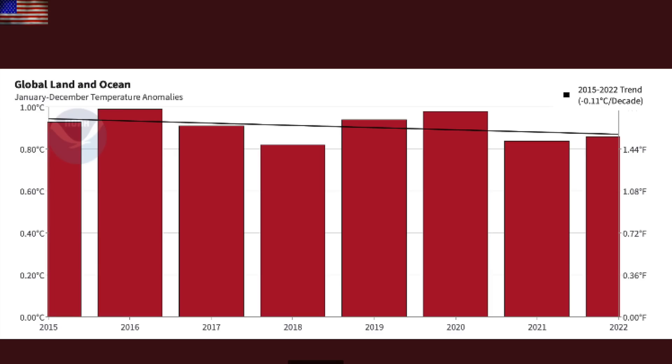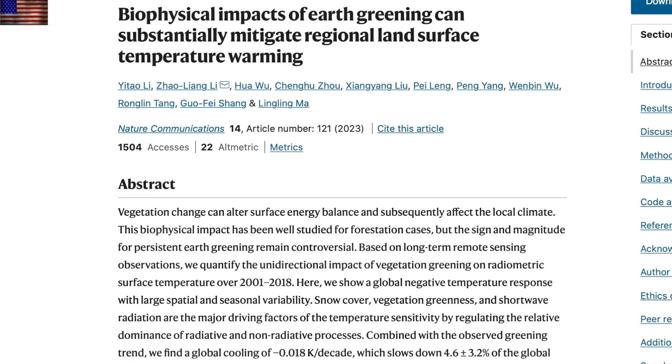Many of you have likely seen some version of this. While global warmists are yapping about how the last eight years were the warmest on record, those eight years actually show a slight decline in temperatures over that period. But a better and more concrete analysis that doesn't depend on cherry picking which year we start comes in nature: the greening of earth slows down global warming, including them noticing a slight cooling impact already to the environment.